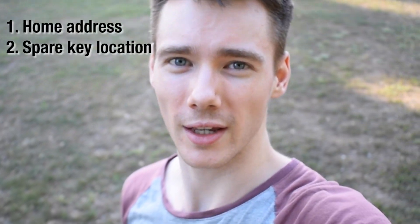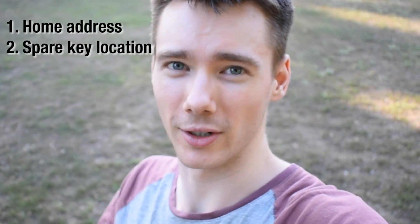Show me where you live — not your address though, that'd be kind of weird. Comment your home address and where you keep spare keys down below, and your credit card number and the name of your first pet and your mom's maiden name. Peace out.